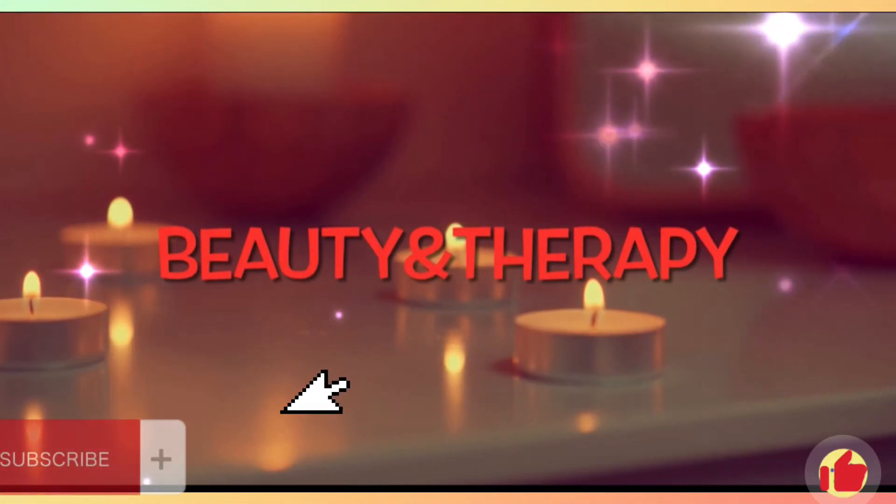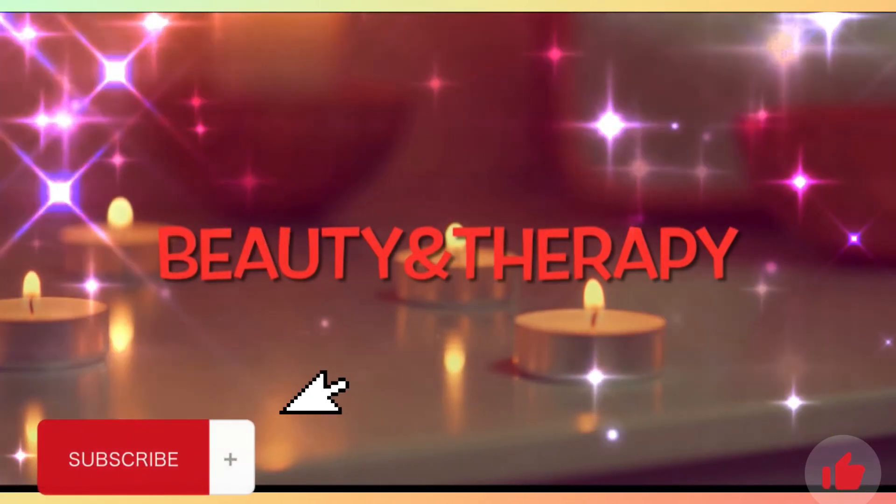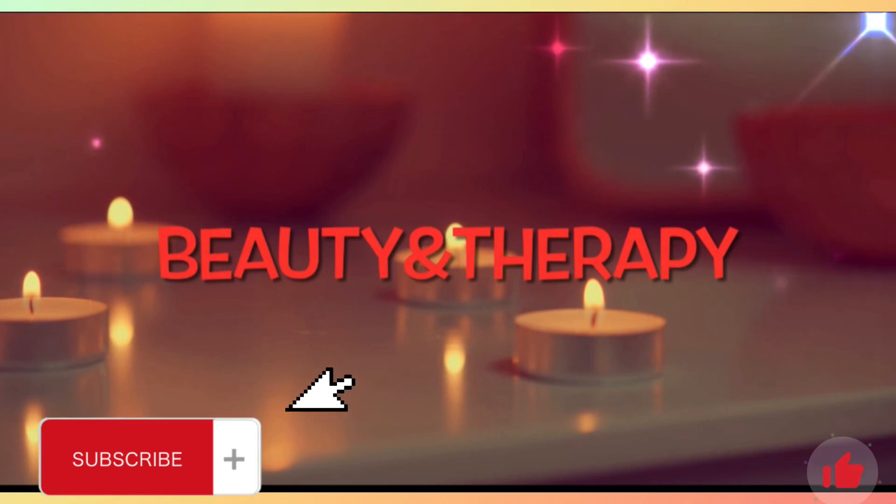If you liked it, please press the like button and don't forget to subscribe. Stay healthy and with love.